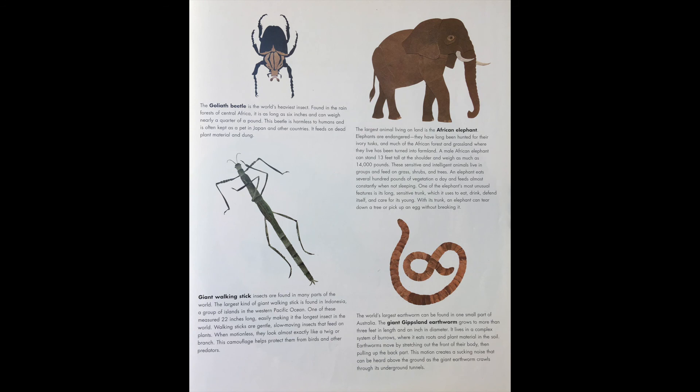The largest animal living on land is the African elephant. Elephants are endangered — they have long been hunted for their ivory tusks, and much of the African forest and grassland where they live has been turned into farmland. A male African elephant can stand 13 feet tall at the shoulder and weigh as much as 14,000 pounds. These sensitive and intelligent animals live in groups and feed on grass, shrubs, and trees, eating several hundred pounds of vegetation a day. One of the elephant's most unusual features is its long, sensitive trunk, which it uses to eat, drink, defend itself, and care for its young. With its trunk, an elephant can tear down a tree or pick up an egg without breaking it.